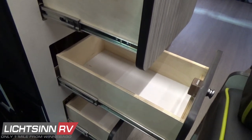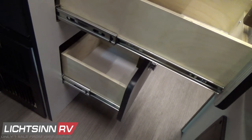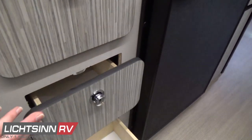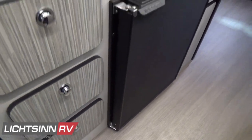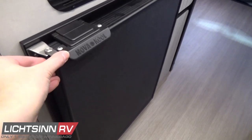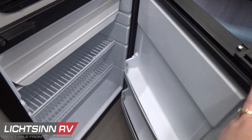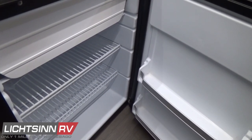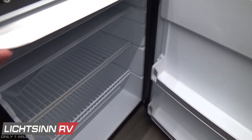Using compressor-driven refrigerator and freezer technology allows us to run this at higher altitudes. It also ensures we don't carry any LP on board, don't need to be leveled to run the refrigerator, and it provides more energy-efficient cooling. This is a positive-lock-latching 2.5-cubic-foot NovaCool compressor-driven refrigerator and freezer. Off to the right is an oversized pantry.